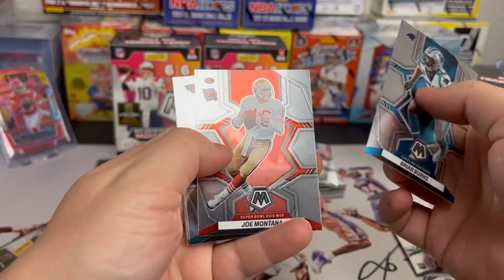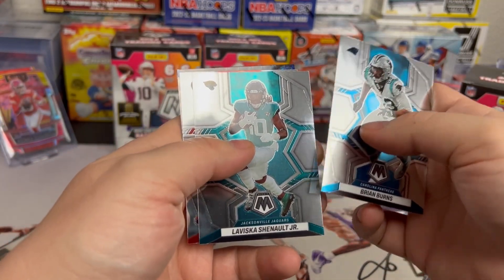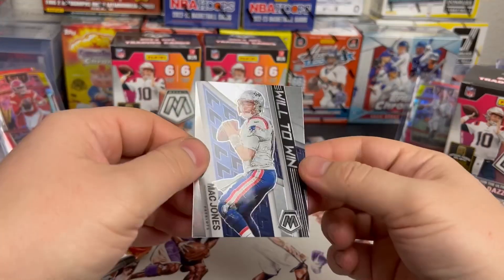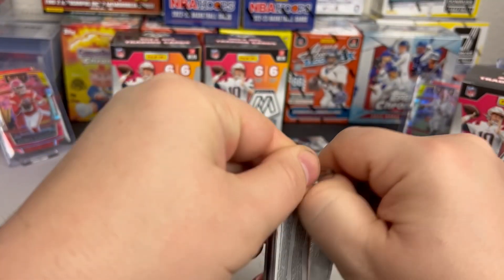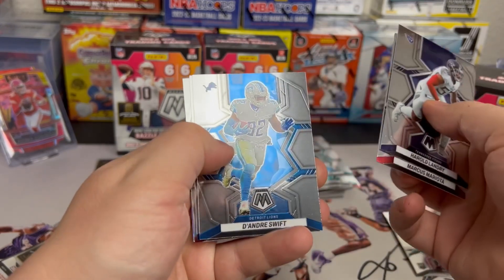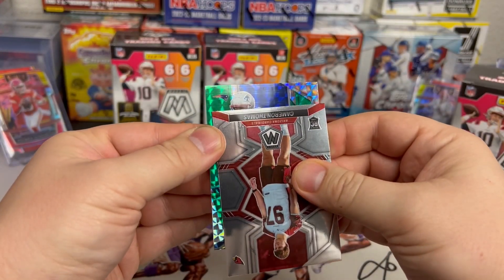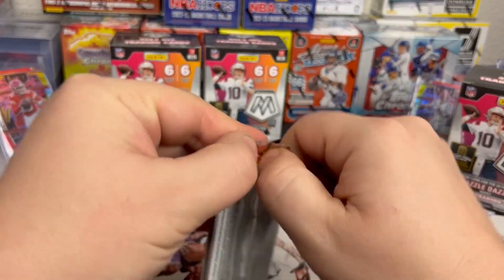Brian Burns, Joe Montana again — this one says Super Bowl on it right here in the corner, not sure if that means anything. Laviska Shenault Jr., Donovan Peoples-Jones, and DK Metcalf on the silver Mosaic. Mac Jones 'Will to Win' insert — kind of cooling down now but nice insert. Harold Landry, Marcus Mariota, D'Andre Swift, Damien Harris, Cameron Thomas is the rookie for green. Patriots' Kendrick Bourne, kid reporter.